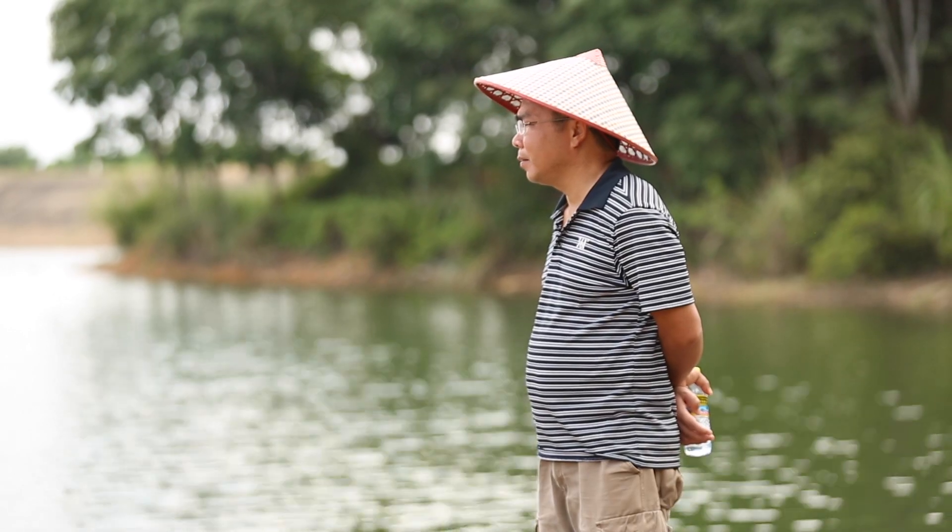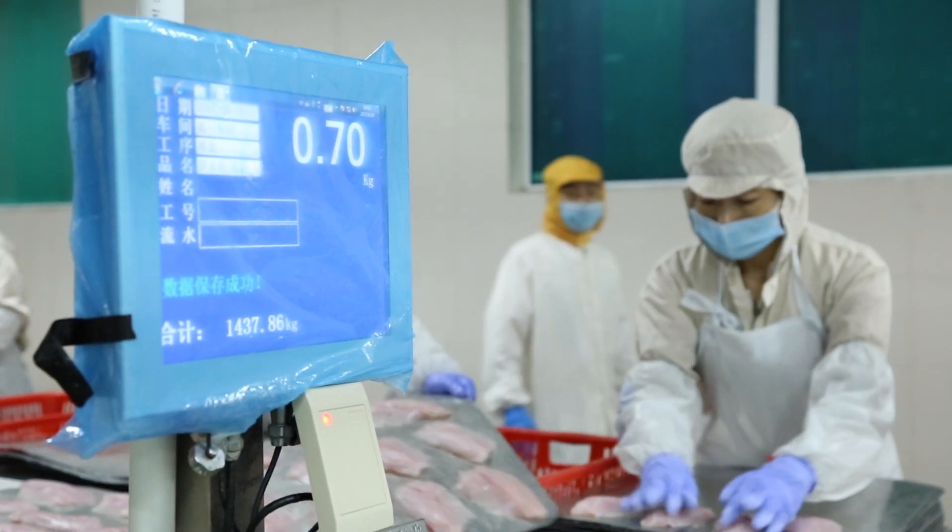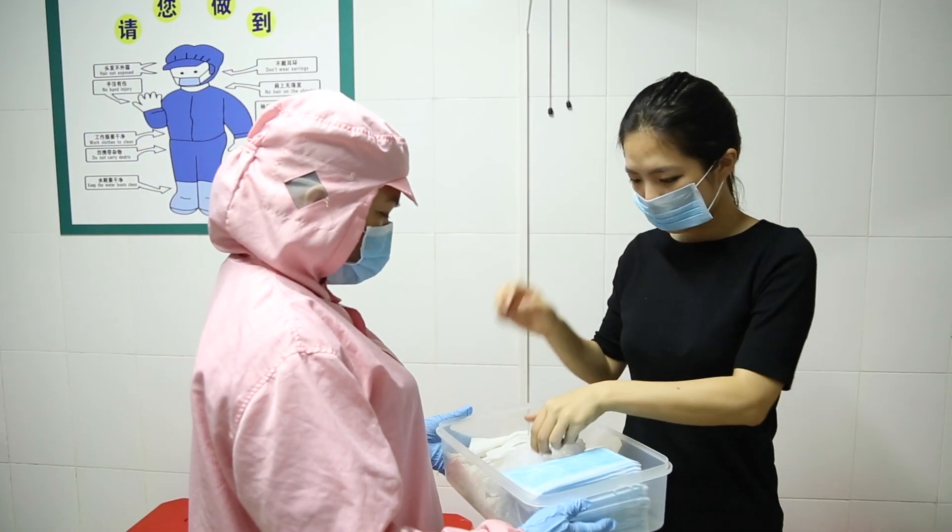All of our BAP certified producers need to meet our standards in order to get certified, and our standards cover what we call the four pillars of responsible aquaculture: environmental responsibility, social accountability, food safety, and animal welfare.